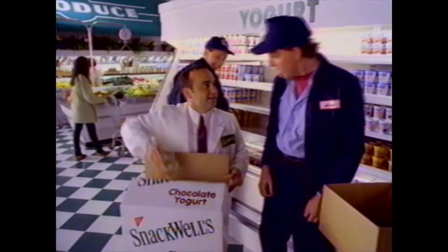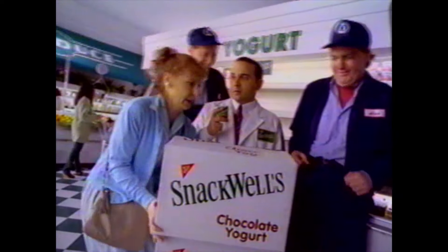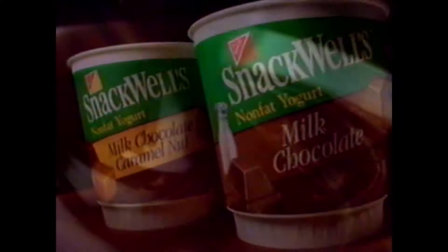Hey, Snackwell's guy, you lost? No, this is Snackwell's non-fat chocolate yogurt. Who's gonna buy chocolate yogurt? Now try new Snackwell's milk chocolate and milk chocolate caramel nut.